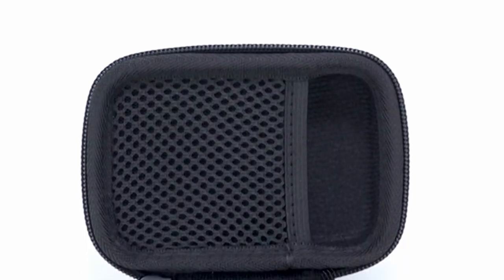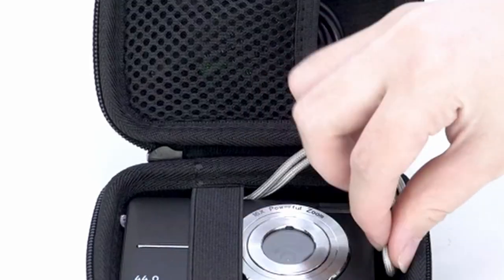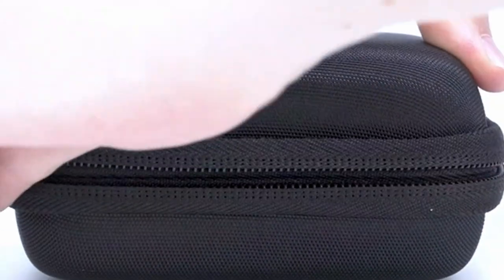The case's compact size and lightweight design make it easy to carry, whether you're on a casual outing or a more adventurous trip. While the case may not offer the same level of ruggedness as some other options, it provides adequate protection for most everyday use cases.